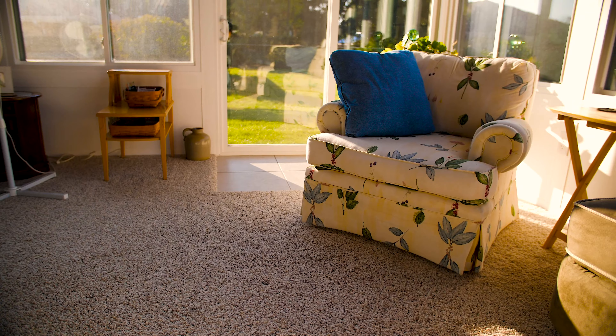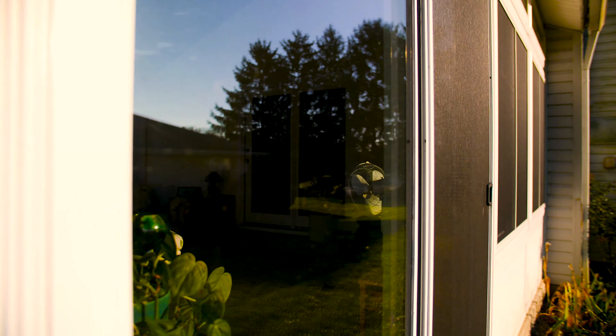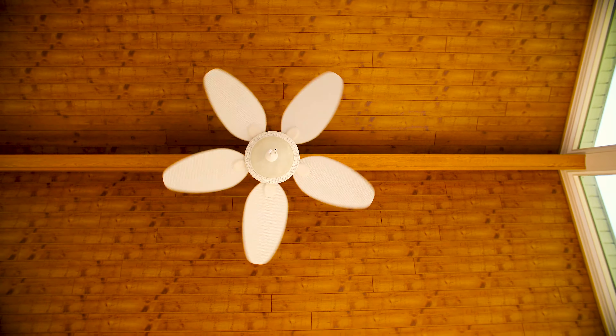We ended up carpeting it because we like to be out here so much. It's pretty maintenance free, truthfully. Once a year I get the power washer out, power wash the sides, and I try to get the windows in the spring and the fall. This year I didn't quite get them all, but they're easy to get out and easy to put back in.